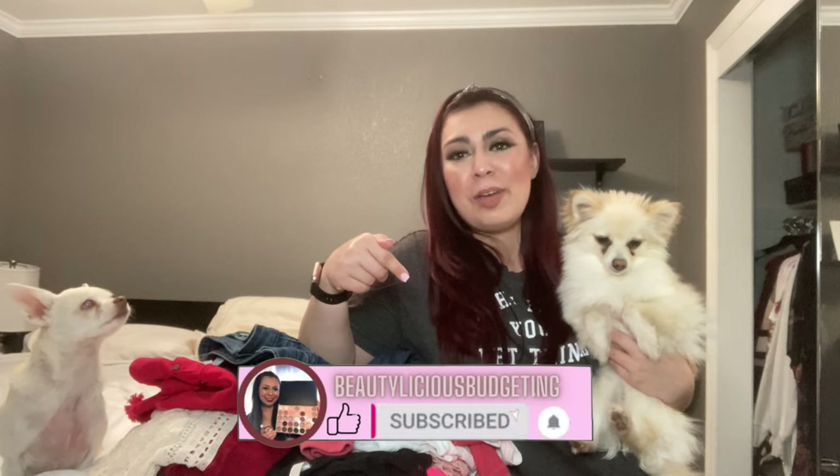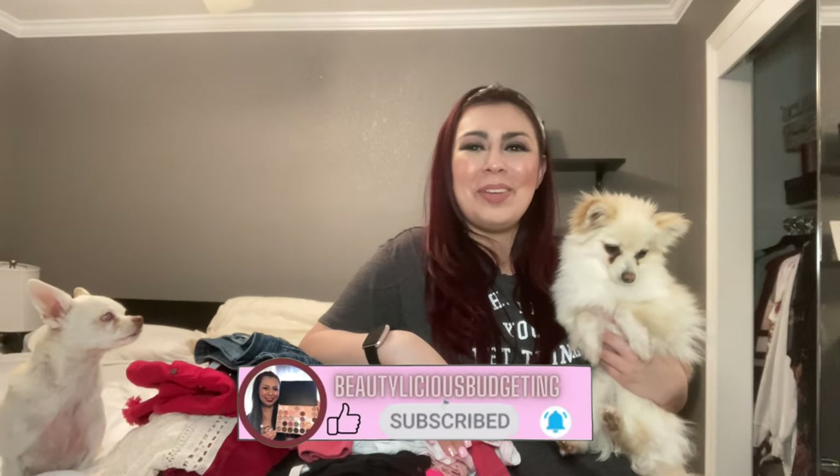Let's give this video a thumbs up, and if you haven't already, please hit the subscribe button down below. I'll see you all in my upcoming videos. Bye everyone.